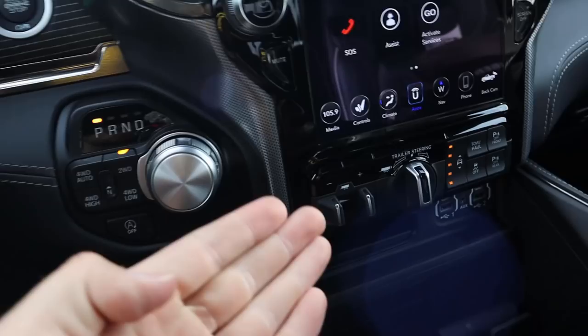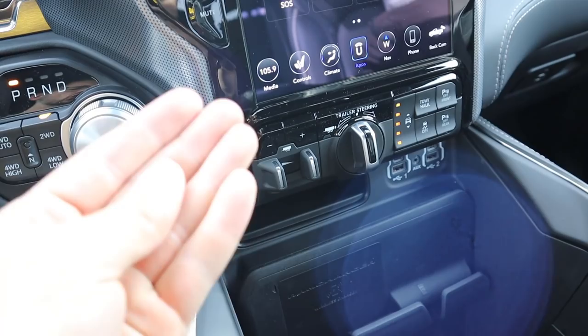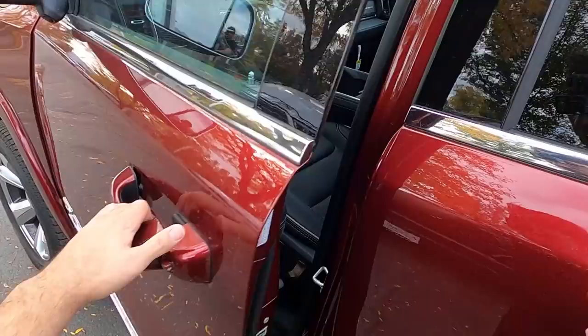In terms of pricing, this particular Limited stickers for about $70,000 with all its options before any market adjustment. The new trailer steering system is part of the trailer tow group, which is a $995 option. That gets you the trailer steering, the trailer mirrors, the trailer brake control, and tire pressure monitoring sensors for your trailer tires — four different features included in one option.